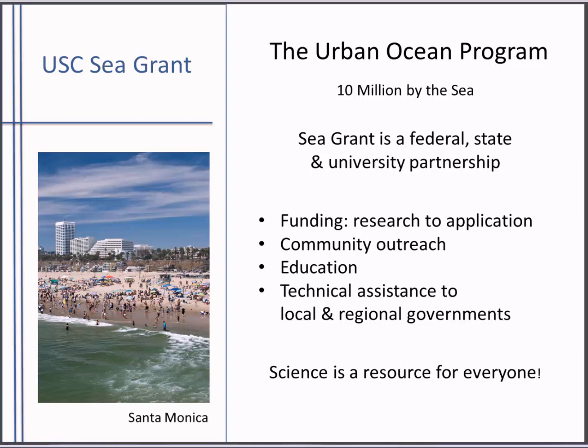We do this in several ways. We fund research, and our focus here in Los Angeles, with millions of people living next to the sea, is funding research that's relevant to the urban ocean — issues that include water quality, invasive species, sustainable seafood, and sea level rise. We ensure that those results benefit our communities and are used by coastal managers through communication and outreach programs. We're also a regional platform for increasing science literacy among urban students and encouraging teachers to adopt science curricula, and we provide scientific and technical assistance to local governments.